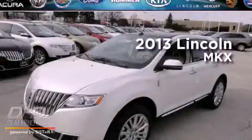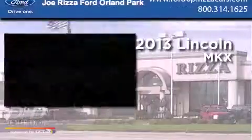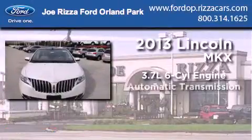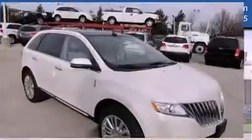This is a brand new 2013 Lincoln MKX. It has a 3.7-liter six-cylinder engine, an automatic transmission, and all-wheel drive.